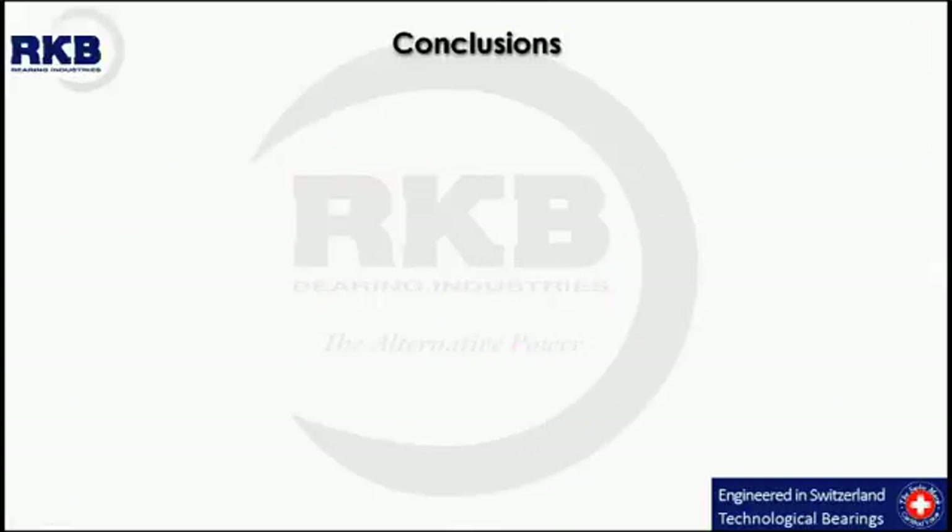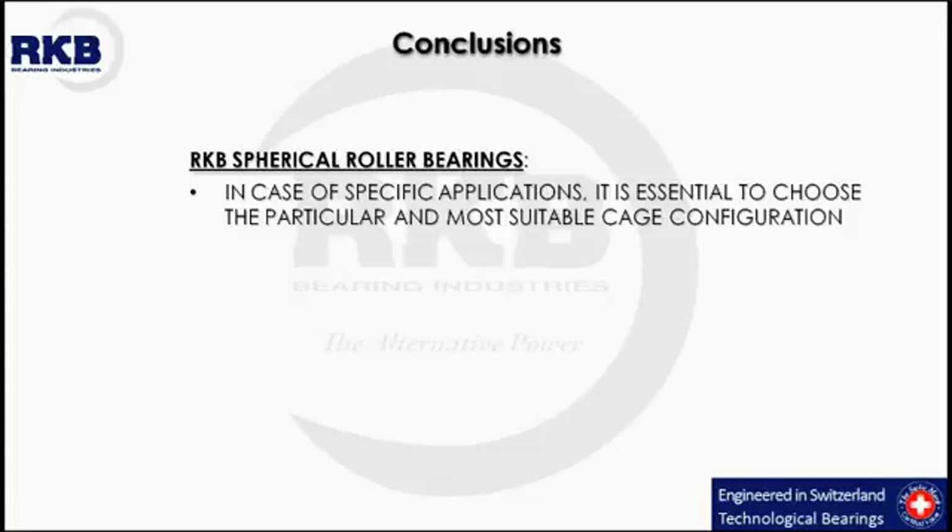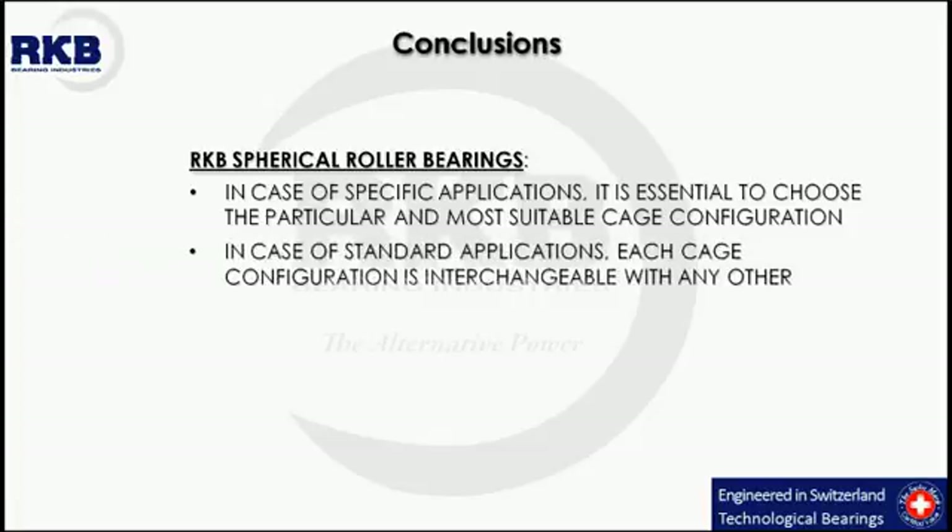In conclusion, in light of the strong standing experience of RKB in designing and manufacturing spherical roller bearings, with at present more than 2750 different types engineered, up to 1580 mm outer diameter, it is important to emphasize that for specific applications, it is essential to select the particular and most suitable cage configuration. In case of standard applications, each configuration can be considered interchangeable with any other.